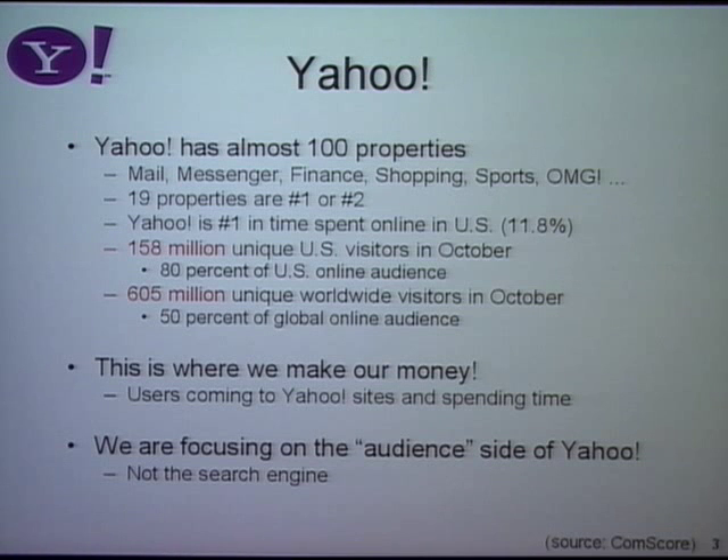Just one slide overview of Yahoo. Yahoo is actually a collection of a lot of different applications, which we call properties. So you can think of mail as a property, messenger, finance, sports, shopping — all these things are properties.